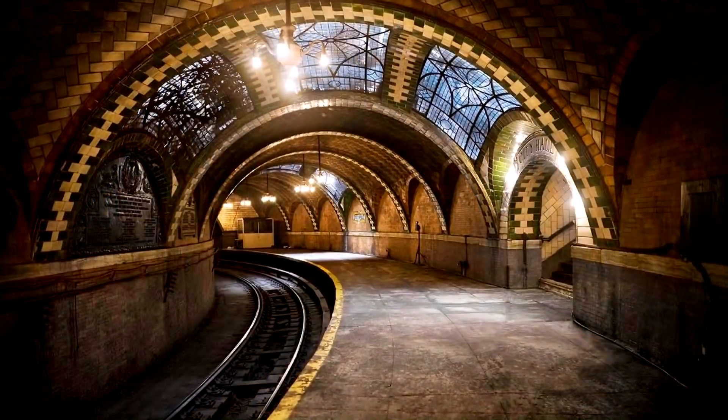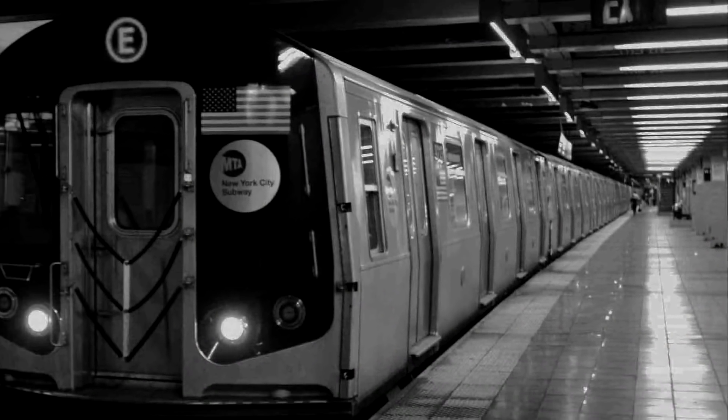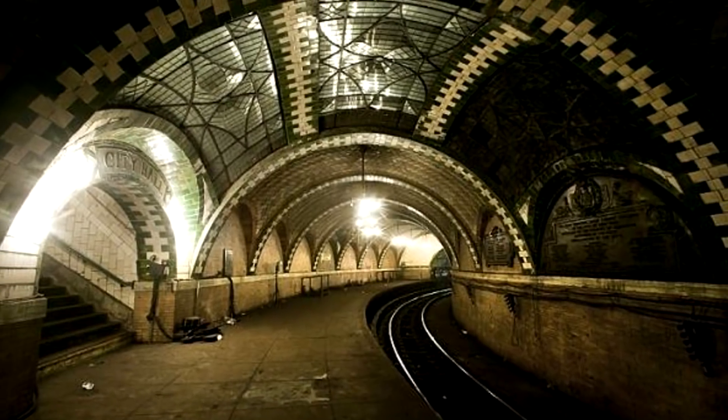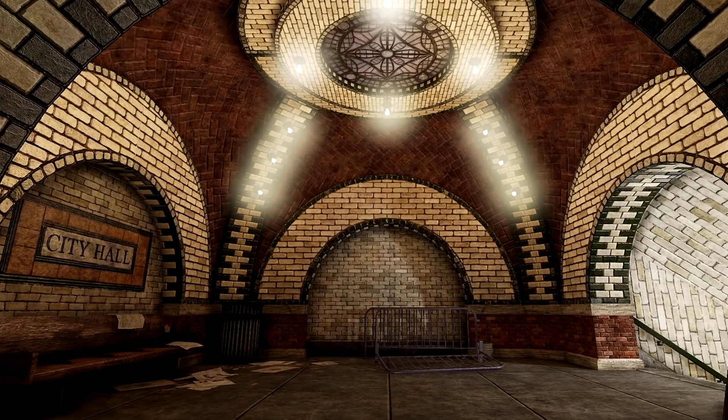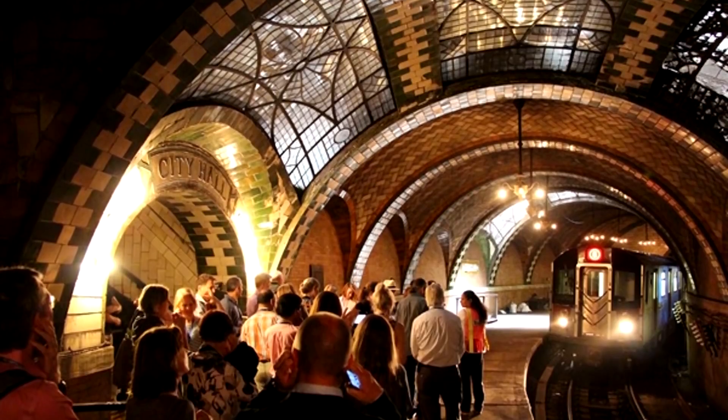Number 7: The City Hall subway station has been abandoned since 1945, as the new trains were too long for making such a sharp turn in the tunnel. You can see City Hall now, however, if you stay on train number 6 until the end of the line, when it turns back using that station.